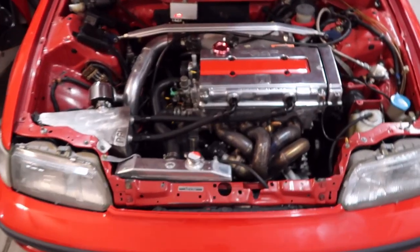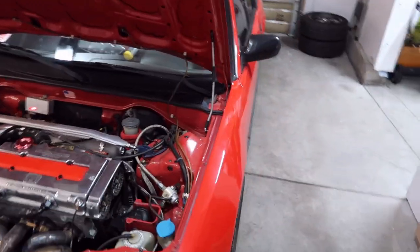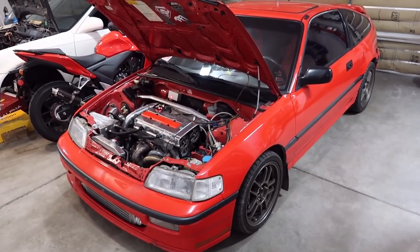So this is my CRX right here. You guys have seen it on PFI's videos and Boost Boys videos. I've had this car for a very long time — about 20 years.